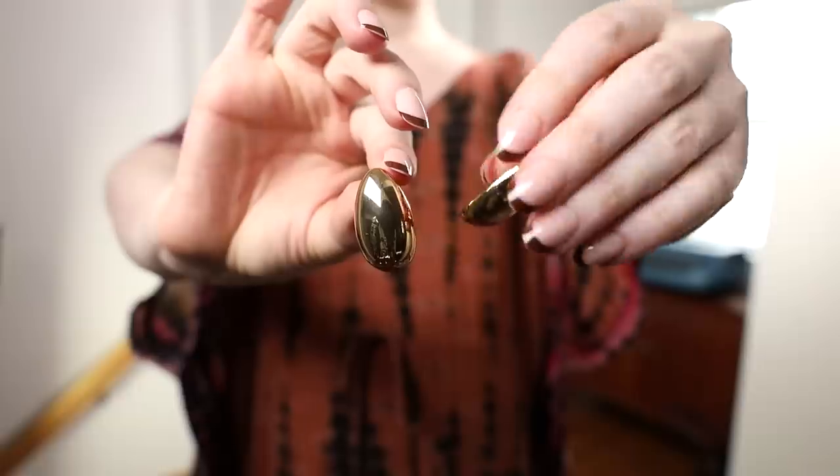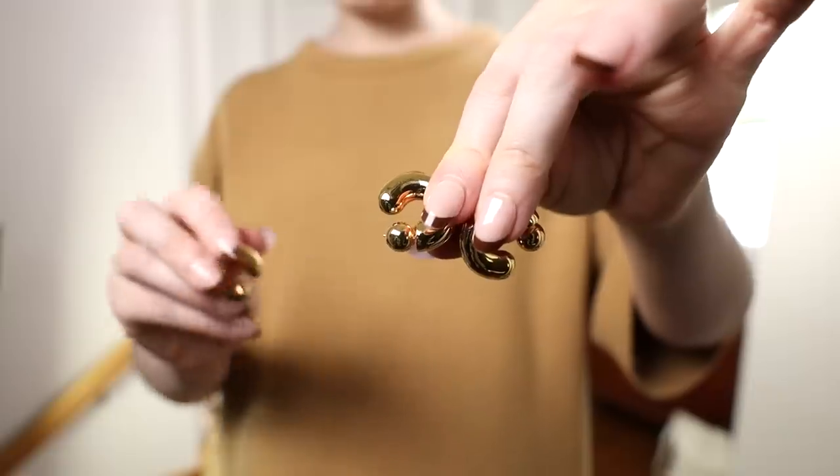Today I'm shopping my closet for garments that fit well and suit the weather right now, that I've kept for a reason but just haven't been wearing. I'm trying to figure out why I haven't been thinking about them, and focusing on a fresh way to style them, building outfits around each garment to show myself how wearable they actually are and motivate myself to wear them more.